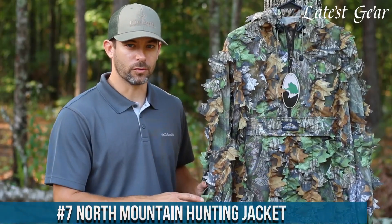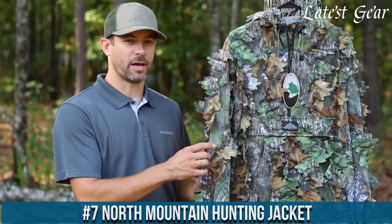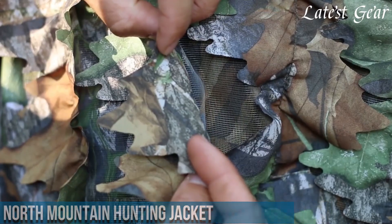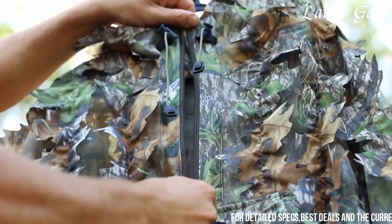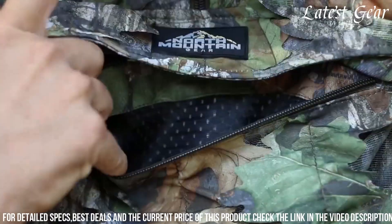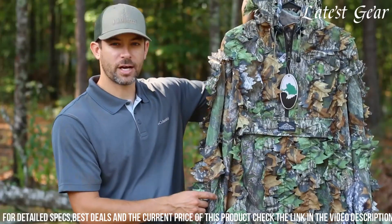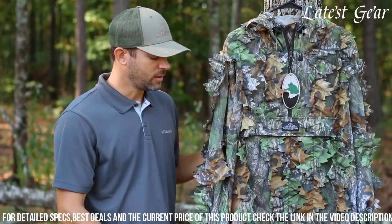Number 7. North Mountain Hunting Jacket is an exceptional piece of outdoor apparel meticulously designed for avid hunters, crafted with cutting-edge technology. This jacket seamlessly blends durability with functionality. Its weather-resistant outer layer shields against the harshest elements, keeping hunters dry and comfortable during long expeditions. Engineered for mobility, it offers unrestricted movement, crucial for stealth and precision in the wilderness.